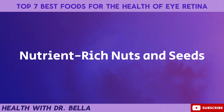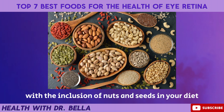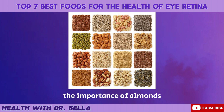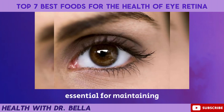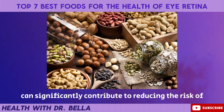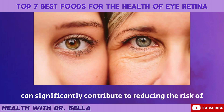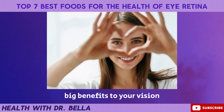Nutrient-rich nuts and seeds. Let's crack open the secrets to healthier retinas with the inclusion of nuts and seeds in your diet. Nutritionists globally highlight the importance of almonds, walnuts, chia seeds, and flax seeds for eye health. These tiny powerhouses are rich in vitamin E and zinc, essential for maintaining the overall health of your eyes. Studies suggest that a handful of nuts and seeds a day can significantly contribute to reducing the risk of age-related eye conditions.